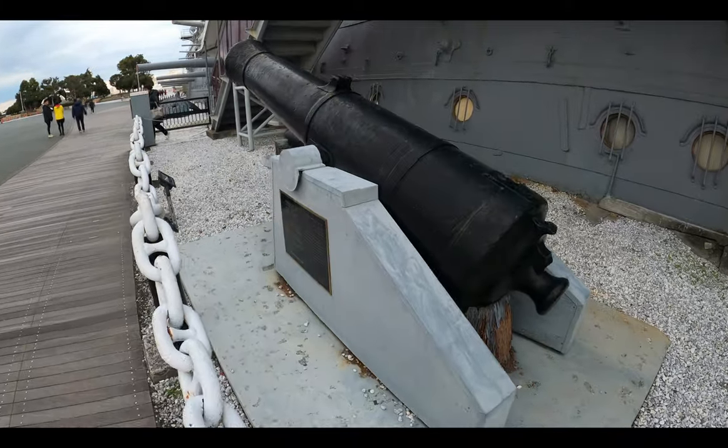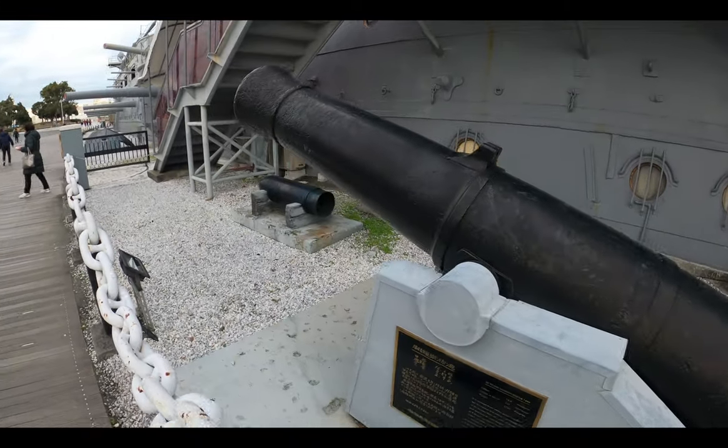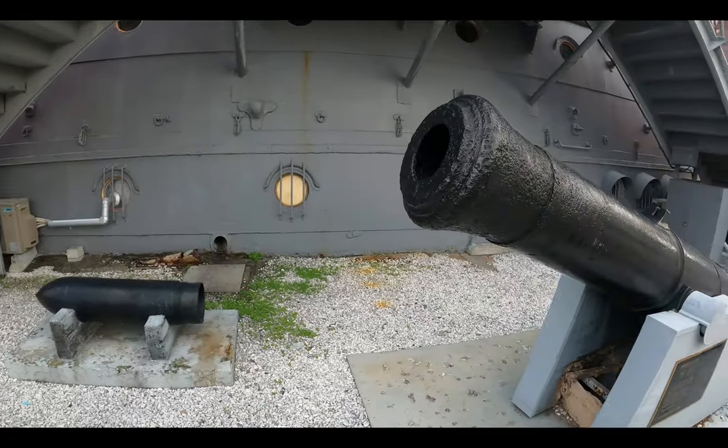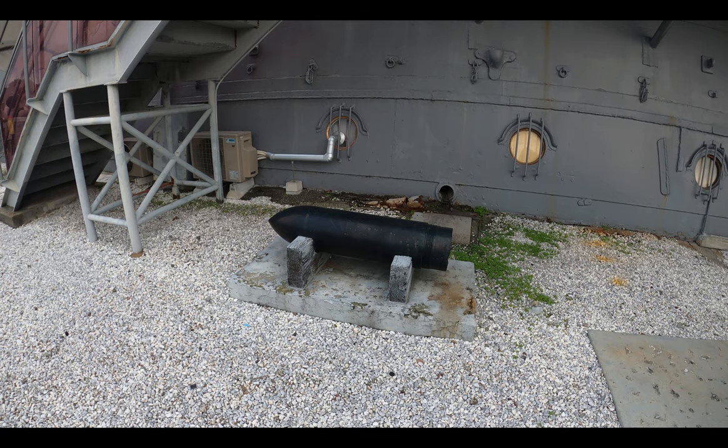On the outside there is this mighty cannon that was brought from the ship. It is a 6-inch caliber gun, referring to the bore diameter. And look at this massive shell that goes inside the cannon.